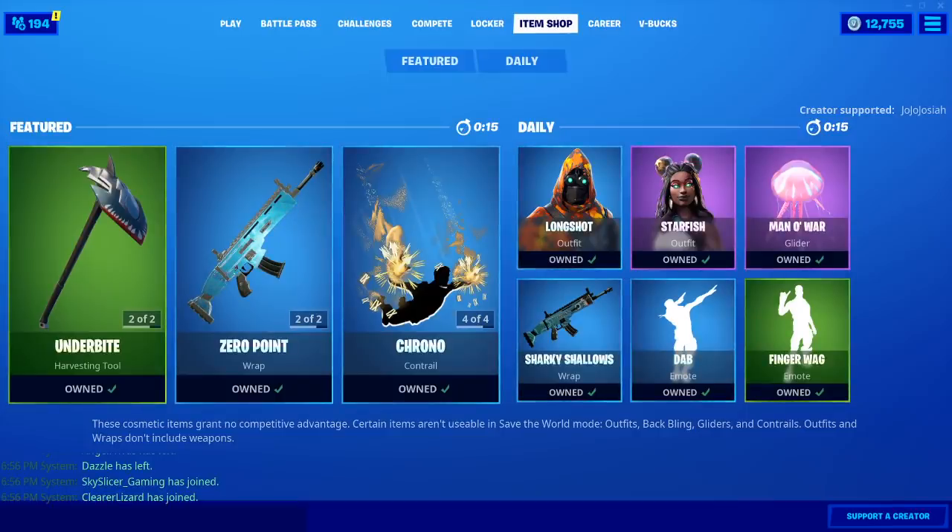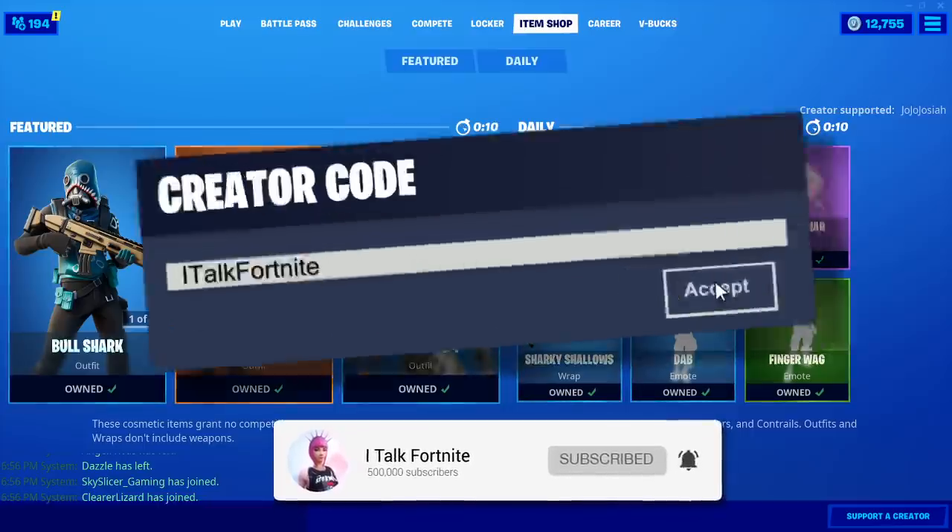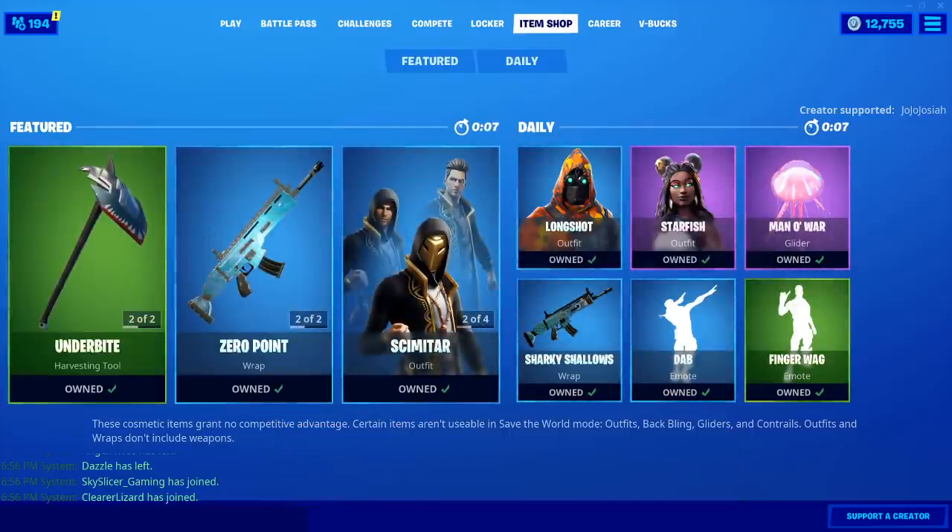Hey YouTube, what's going on? This is iTalkFortnite, back again with another item shop video. Today is January 16th, 2020. Hopefully you guys are doing well today.